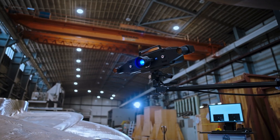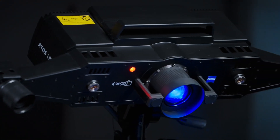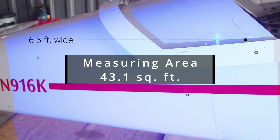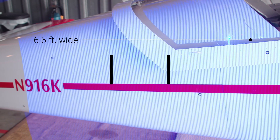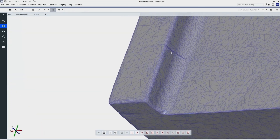Let's dive into the ATOS LRX's technical specifications. Optically, you get two 12-megapixel cameras and a laser light projector with an extremely powerful light source. The combination of lens focal lengths and fringe pattern projection covers up to 43.1 square feet. This means at typical factory conditions, you can capture technical surfaces with up to 12 million independent measurement points in a single scan.